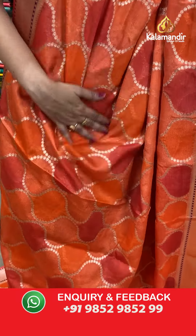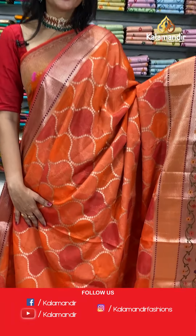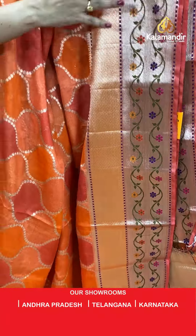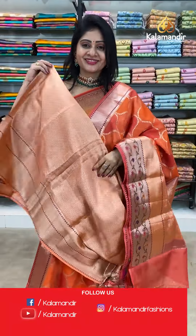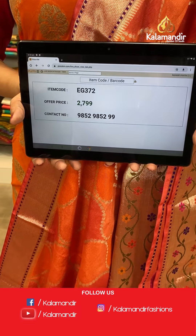Next saree — light orange khatan fancy saree with ajrak print all over the body with different colors. Blocks highlighted beautifully. Border — gorgeous double border with diamonds, florals, and leaves each styled with multi colors. In pallu, zari woven pallu. Blouse is a brocade blouse. Item code EG372, offer price 2799 rupees.